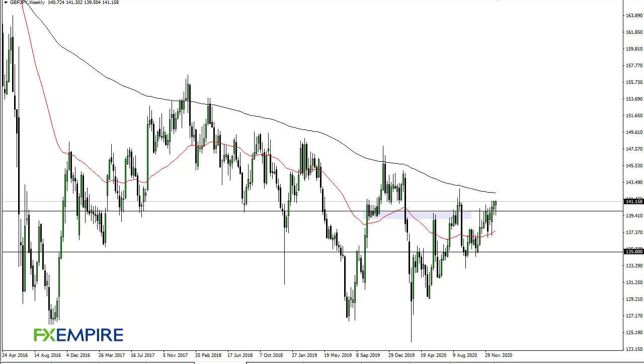From FX Empire, this is Chris taking a look at the British pound Japanese yen weekly chart. You can see that there is a certain amount of bullish pressure on the dip here, but I think given enough time, every time we dip there's going to be buyers jumping in to try to pick up a perceived value at this point.